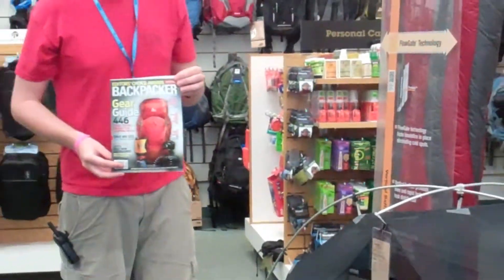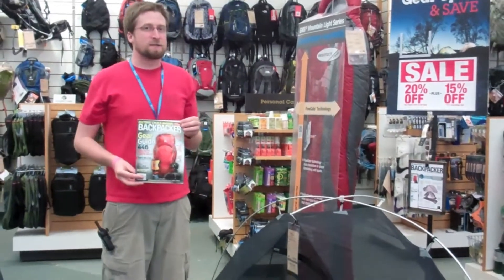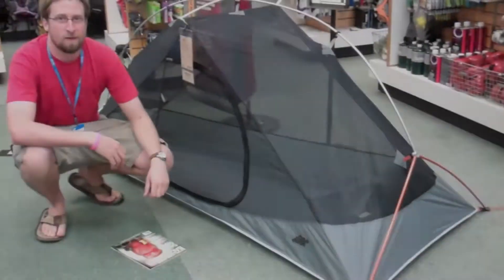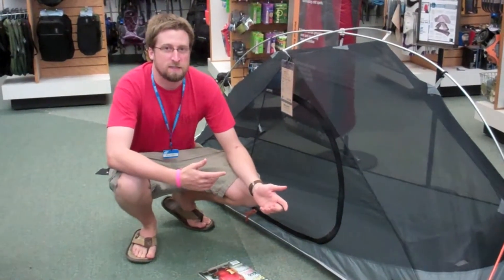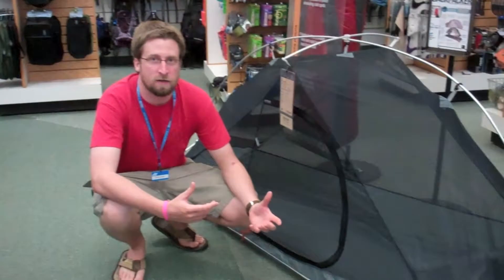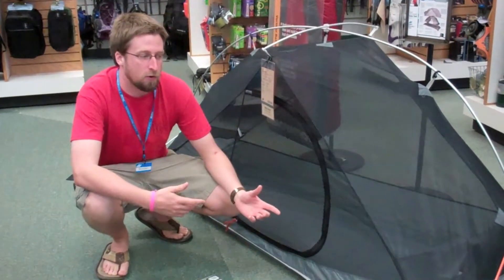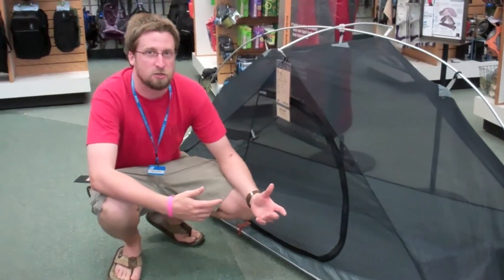The Velocity One by Eastern Mountain Sports — backpacker's choice for best all-around solo tent. One of the great things about the Velocity One is that it's kind of that middle ground between that super roomy backpacker tent and that super ultralight backpacker tent. So you have some room and it's light, but it's not the extreme of either.